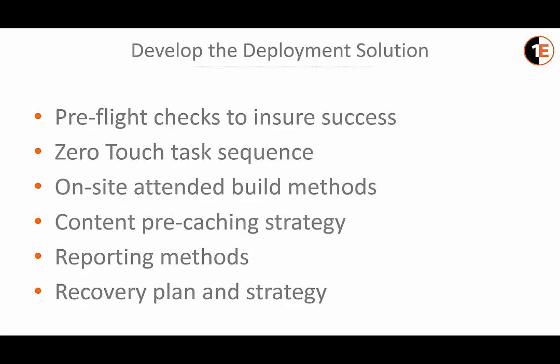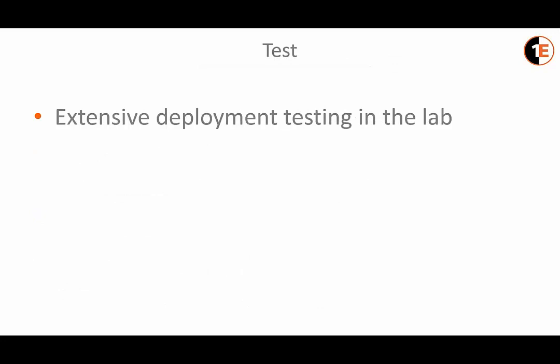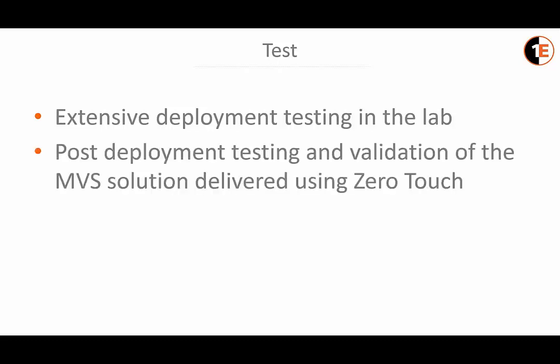In the testing phase, the zero-touch process is tested extensively on all hardware variations in a variety of network connections in a lab environment. Post-deployment testing and validation of the MVS solution is delivered using zero-touch, and we work with the FI's testing team to make sure the MVS solution works as expected once delivered with the zero-touch methodology.